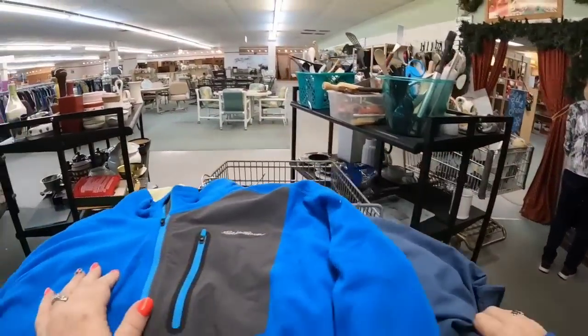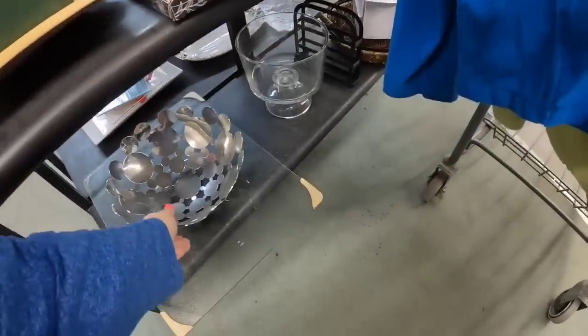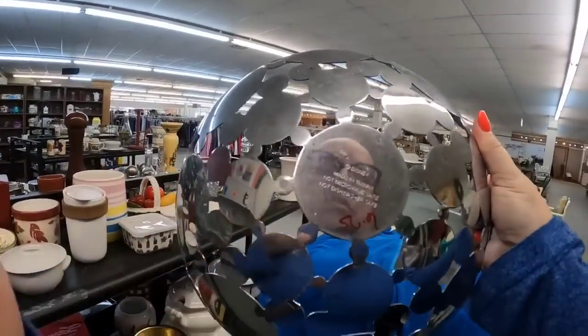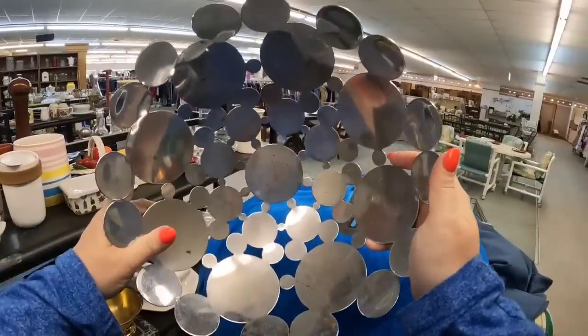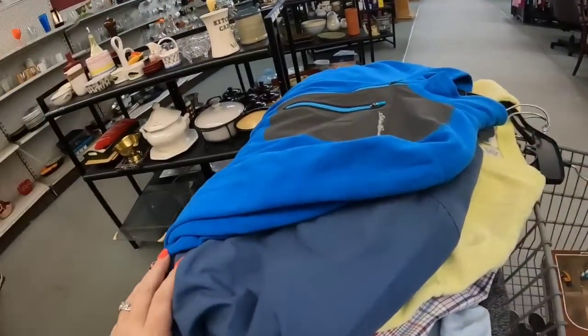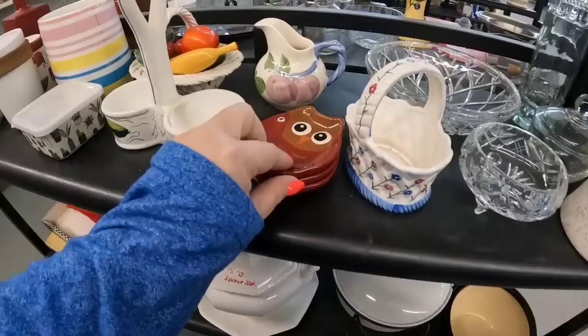As I was turning around, look at this — it's Mickey Mouse ears, a stainless steel Mickey Mouse bowl. How amazing is this? This one was $7, and you can see it is marked Disney. That is a great, great find. Amazing find — I've never seen anything like that.